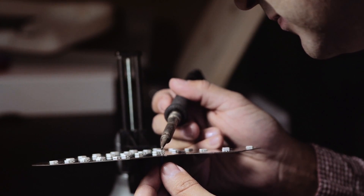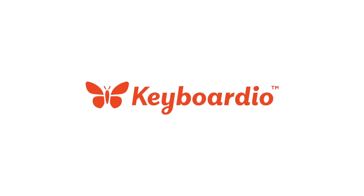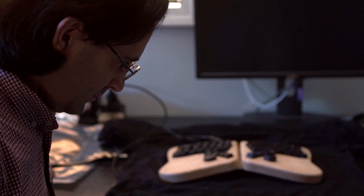Creating a keyboard is kind of a weird thing. It's been an obsession. Hi, I'm Jesse Vincent. I'm co-founder and CTO of Keyboardio. I'm Kaia Decker. I'm the CEO of Keyboardio.